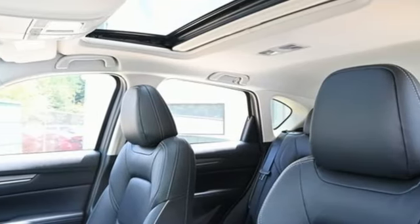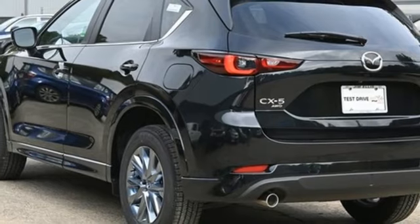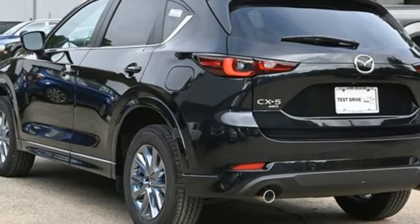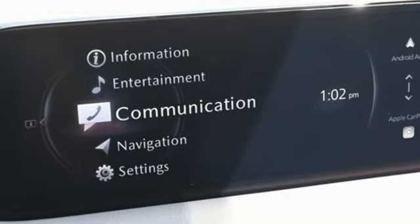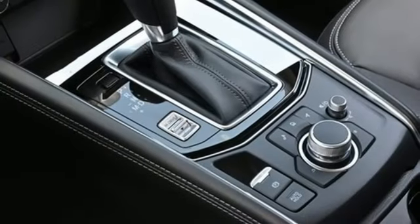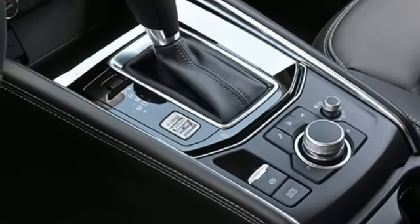Auto dimming rear view mirror, dual zone climate control, wi-fi hotspot, external memory control, express open sliding and tilting sunroof, smart device remote engine start, and LED low and high beam headlights.